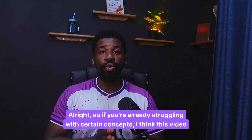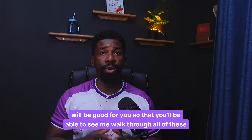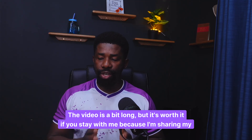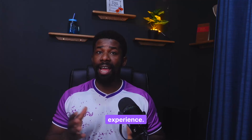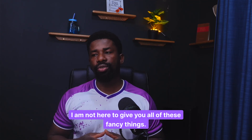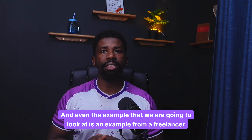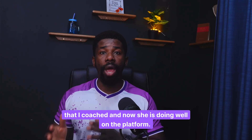If you're already struggling with certain concepts, this video will be good for you so that you'll see me walk through all of these processes up to the level where you will be able to apply for your first job. The video is a bit long, but it's worth it if you stay with me because I'm sharing my experience. I am here serving as your mentor — I show you things that are actually working. The example we are going to look at is from a freelancer that I coached, and she is now doing well on the platform.